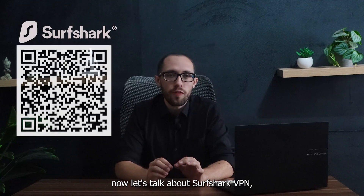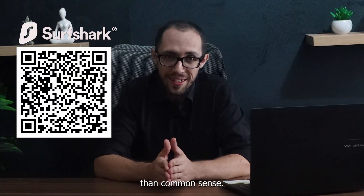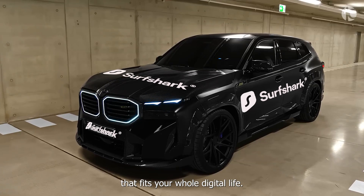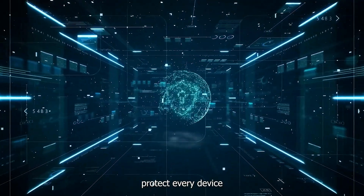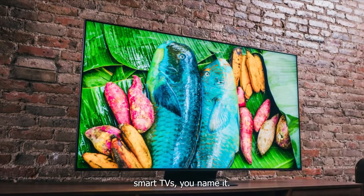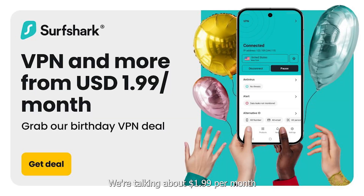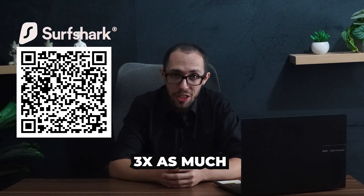Now let's talk about Surfshark VPN, because for me it's the unsung hero for anyone with more devices than common sense. Where NordVPN is the luxury sports car, Surfshark is the reliable SUV that fits your whole digital life. Their Chrome VPN extension lets you protect every device you own simultaneously — phones, laptops, tablets, smart TVs, you name it. Surfshark VPN pricing is also very reasonable, at $1.99 per month for features that rival services charging three times as much.